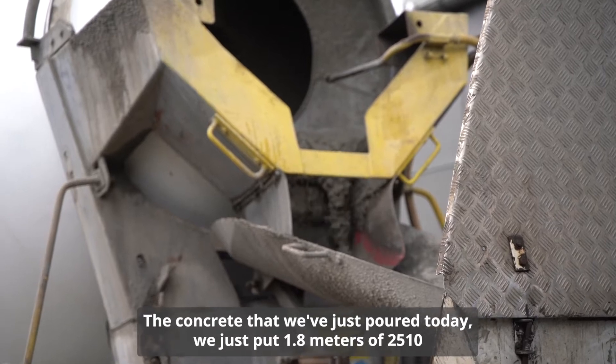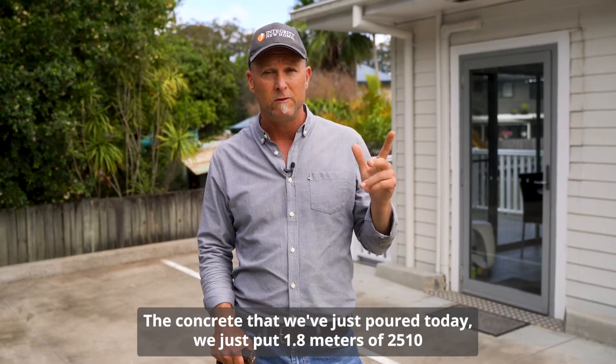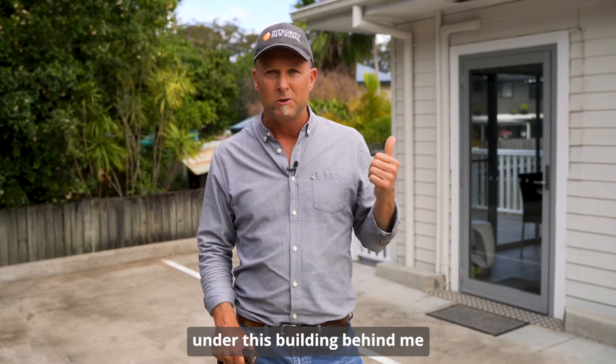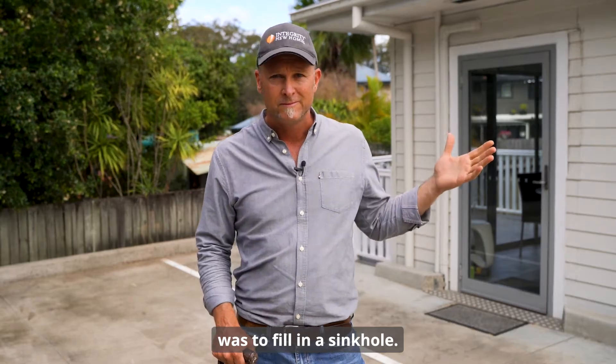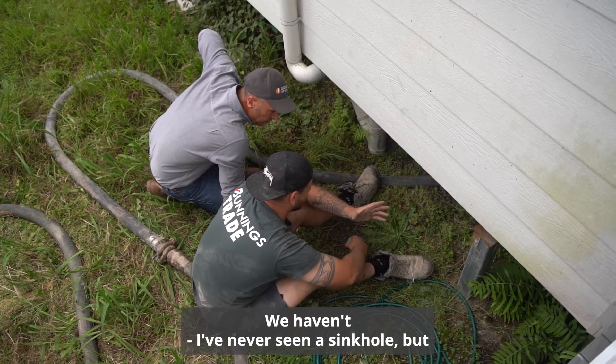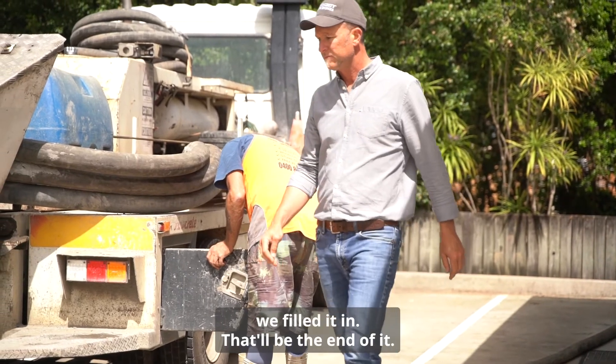The concrete that we've just poured today — we just put 1.8 metres of 2510 under this building behind me — was to fill in a sinkhole. Who would have thought? I've never seen a sinkhole, but we fill it in, that'll be the end of it.